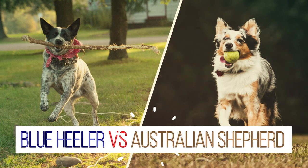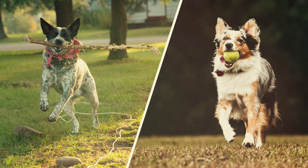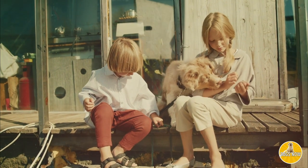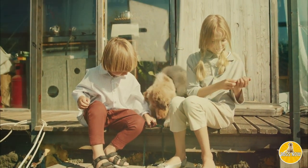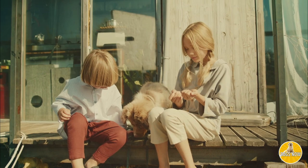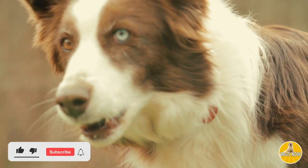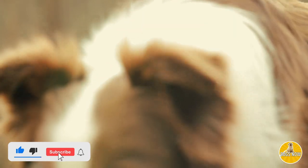In this video, we're going to compare and contrast the Blue Healer to the Australian Shepherd. The Blue Healer and Australian Shepherd are really quite similar. They're both working class dogs that are brave, smart, loyal, and loving. And they even make for great family dogs. But there's some key differences that we'll explore in this video that could sway your decision on which dog to get.